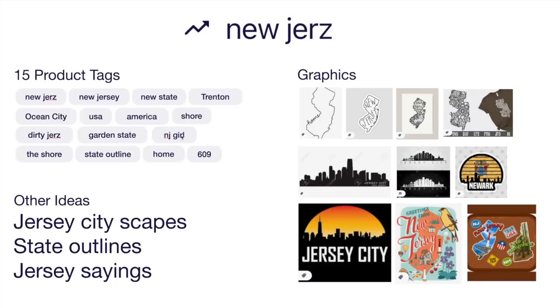Don't just use these tags because I said so. If you're using a galaxy background, put that in there. If it's a cityscape, put cityscape. Think about things that match your design. Other ideas besides the state outline: you could do city outlines, Jersey cityscapes, state outlines for other states. Once you're comfortable with New Jersey, use a similar background and apply it to other states. Jersey sayings — there are some funny ones you could put right next to the outline. This is trend number one: New Jersey.